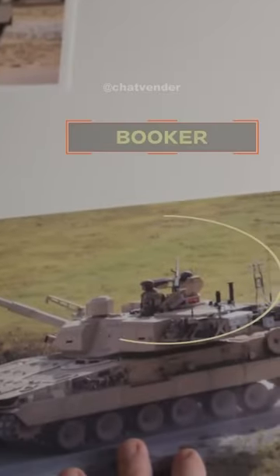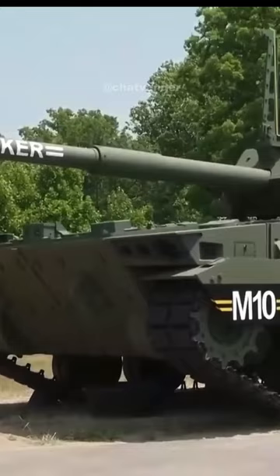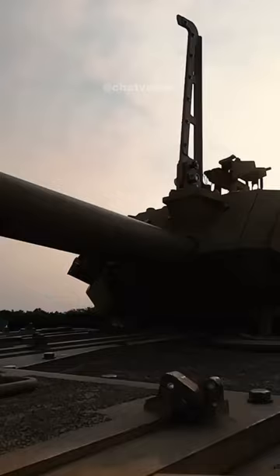For the first time in 40 years, the U.S. Army introduces the M10 Booker. At a glance, it might look like a tank, but it's different. Unlike the heavy Abrams tank, the Booker is lighter, making it faster and more agile on the battlefield. Despite having a powerful 105mm main gun, it weighs just over half of the Abrams.